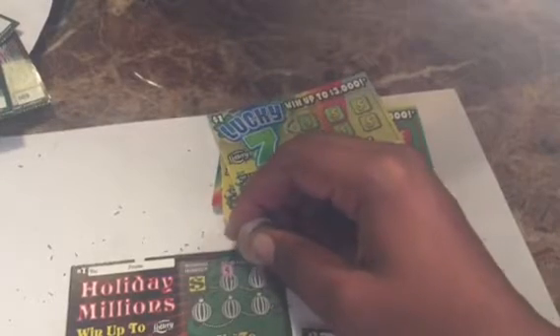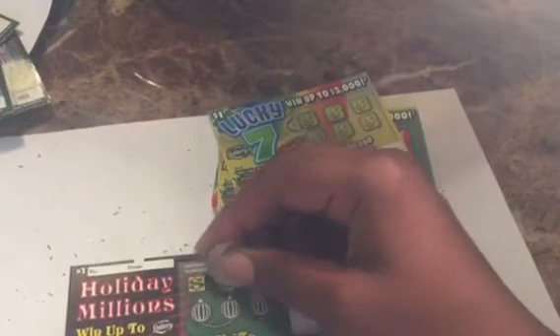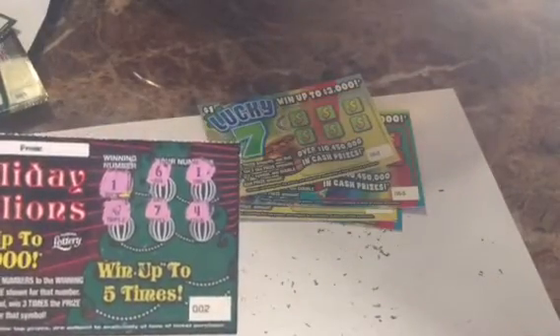Ticket number six, last one, last chance for Holiday Millions to bring in a winner. We have five, a nine, a four, a one, and two — winning number is three. Nothing.